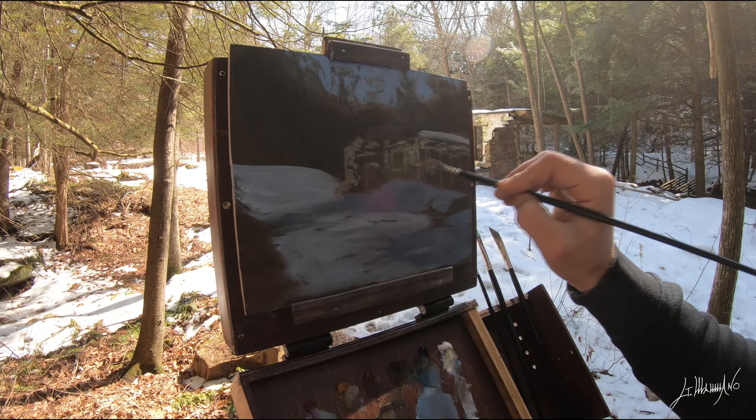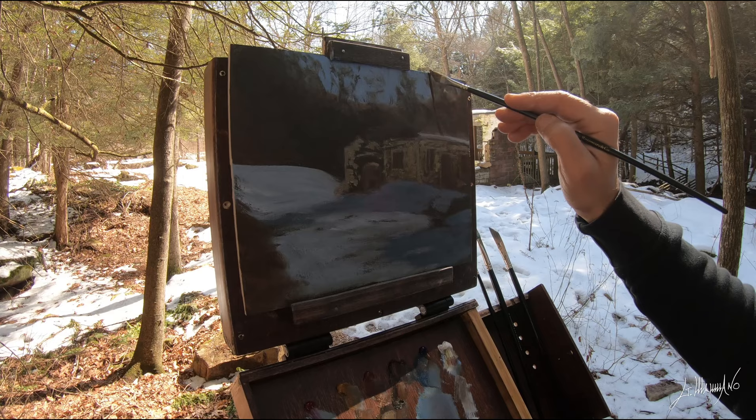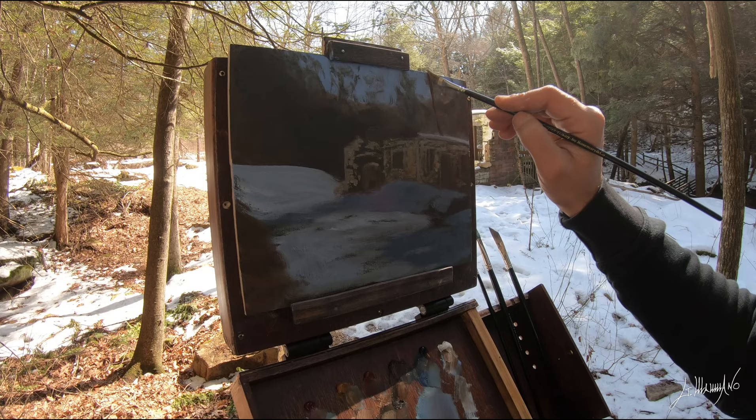Now I'm working on the little old building. There's a lot going on — it's very old, there are a lot of old bricks. What I'm trying to do is just give an impression of everything going on there. Then I start adding some trees in the background.